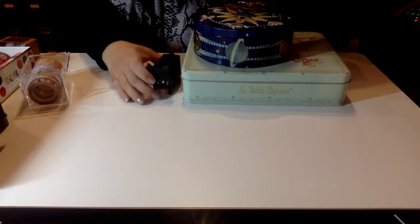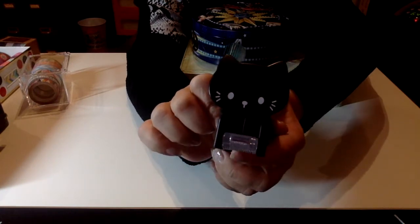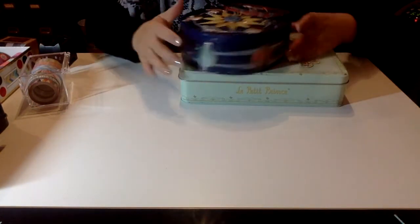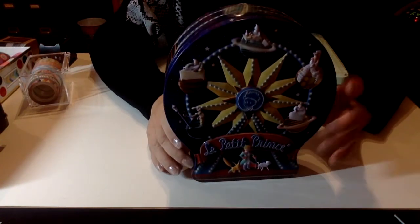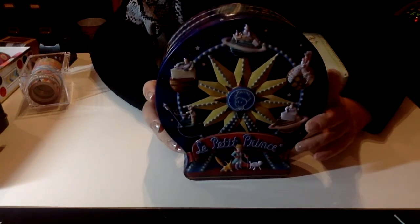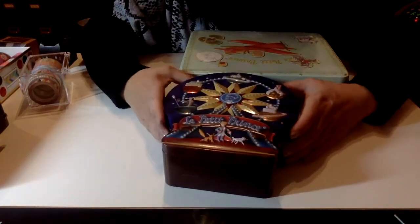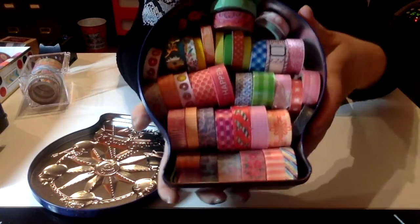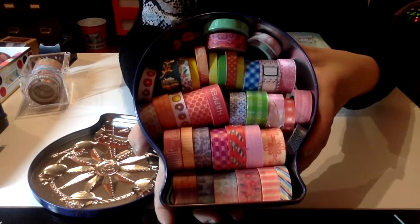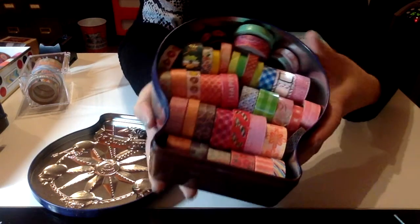This is another washi tape set — my friend saw it online and since she knows I love The Little Prince, she got it for me from Hong Kong. More washi tapes here — you can never have too many washi tapes, right? If you're into washi tape too, comment down below and let me know how you use them and what some good uses are.